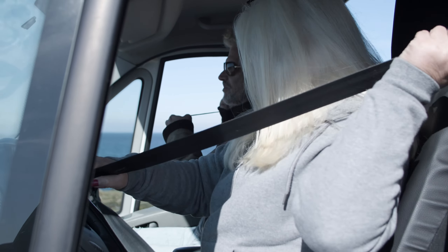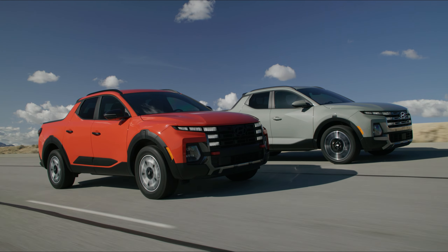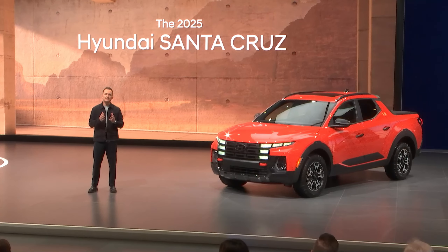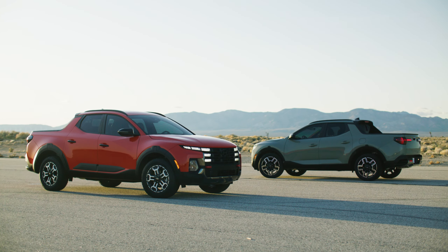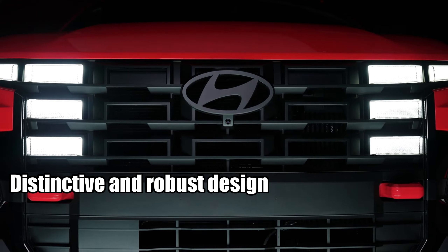Rev your engines and fasten your seatbelts, because we're about to take you on a thrilling ride through the latest in auto. Welcome to Highway Herald. The 2025 Hyundai Santa Cruz is gearing up to give the Ford Maverick a run for its money. Its distinctive and robust design, unshakable reliability, and an interior that borders on luxury are just a few reasons why you might want to hold off on that Blue Oval purchase. Let's dive into why the 2025 Hyundai Santa Cruz is sending shockwaves through the auto industry.